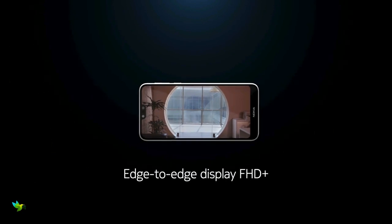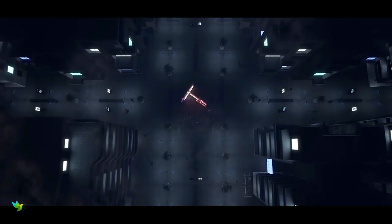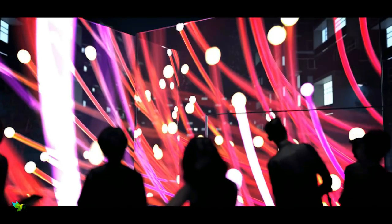The Nokia 7.1 has a 5.84-inch Full HD Plus display with a 19 by 9 aspect ratio and HDR10 support. The bright and punchy display is one of the highlights of this smartphone.